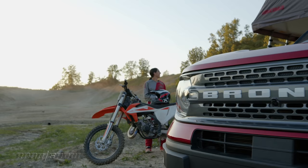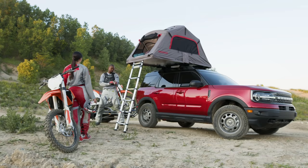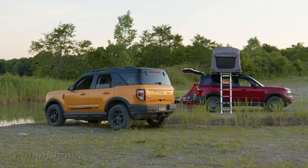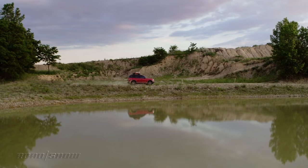One area where the Bronco Sport takes a surprising back seat to its city-slicker Escape platform mate is towing. While the Escape can be equipped to yank up to 3,500 pounds, the Sport only musters a disappointing 2,200. Officials say that's because this SUV prioritizes different customer usage cases that require distinct suspension and powertrain tuning — that is an explanation.